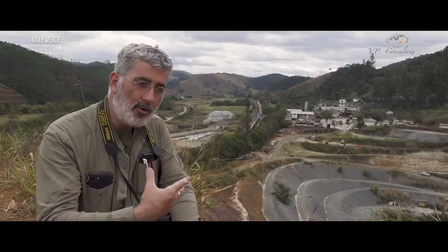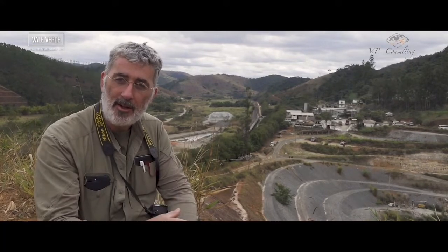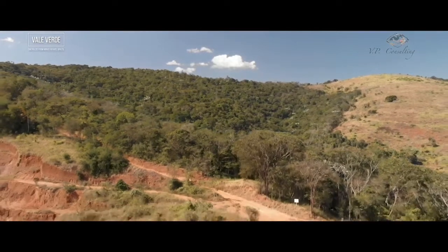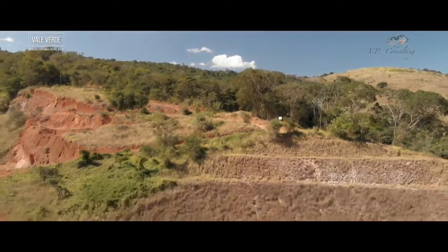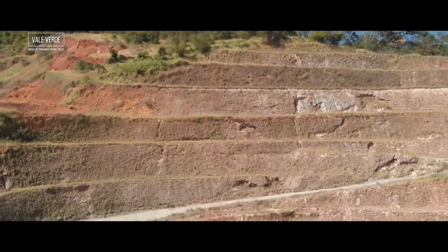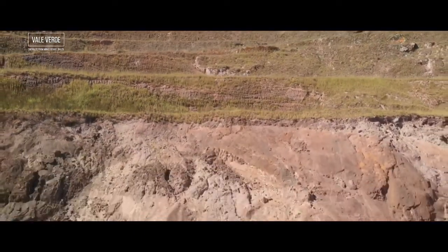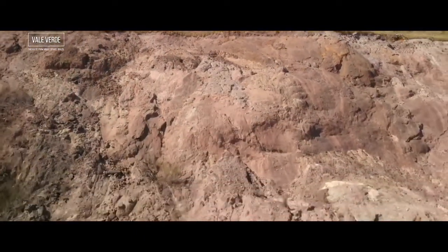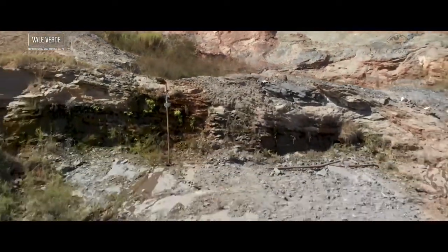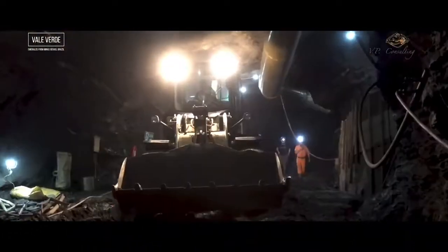When the mine needs trucks, repairs, or any expertise, they can find that locally. Another important aspect about the success of this mining operation is the nature of the rocks. At the beginning they were mainly mining the colluvial and the alluvial around the mine — doing an open pit — and then they found emerald-rich rock. They were quite lucky because this rock was strong enough to enable underground mining, allowing tunnels wide enough for machines to enter.